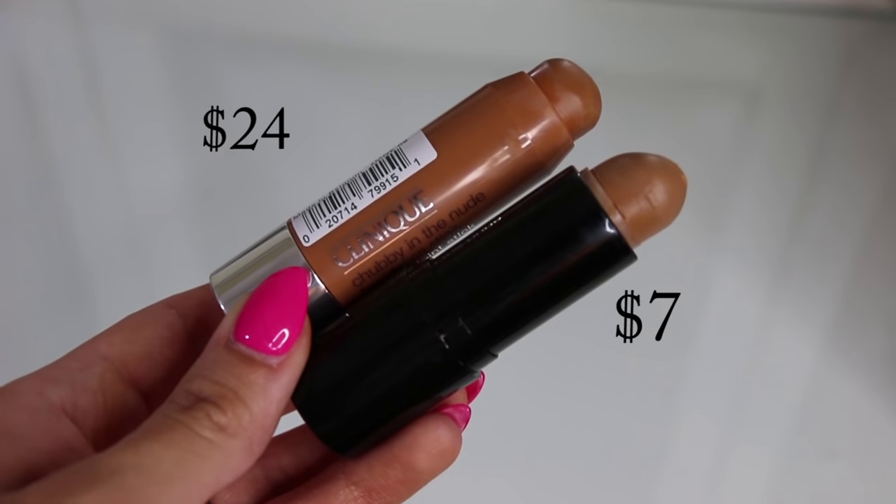I also wanted to mention the Clinique Chubby Foundation Stick - I really like this for cream contouring, it gives a nice airbrush look. A dupe I found is the Maybelline Fit Me Shine Free Foundation Stick in shade Toffee Caramel, while the Clinique one is in shade 24 Golden. The formulas of both are so similar - creamy, blendable, easy to work with, and they don't get cakey under powders. I honestly feel like the Maybelline one is actually a little bit more creamy and easier to blend than the Clinique one.